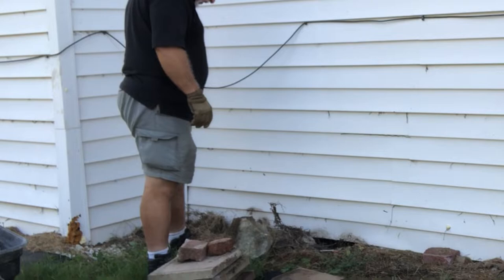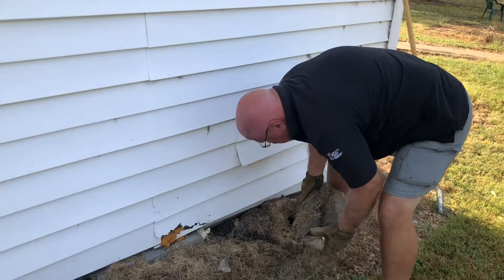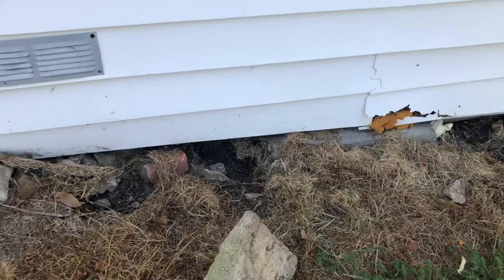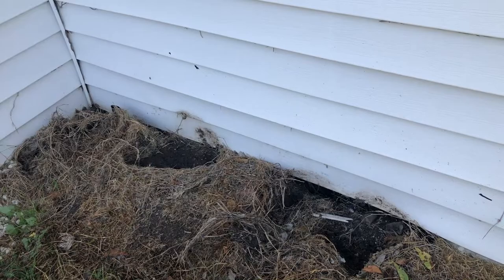This is where the skunks were getting in — some big holes like that. So we've removed a few of the rocks, and bricks, and wood, and shingles, and plastic siding that they have just shoved into these holes trying to fix it instead of actually fixing it.